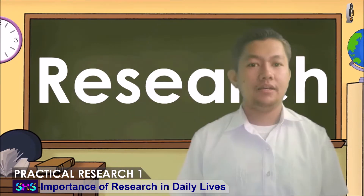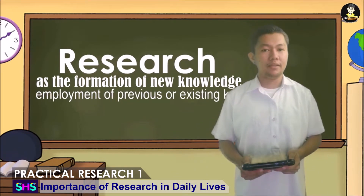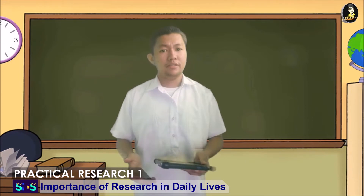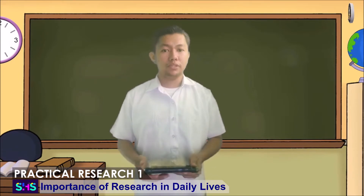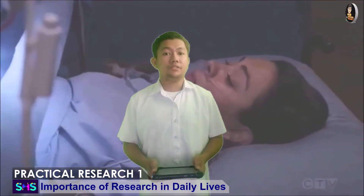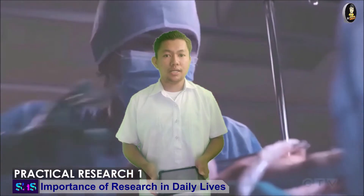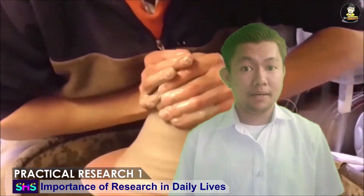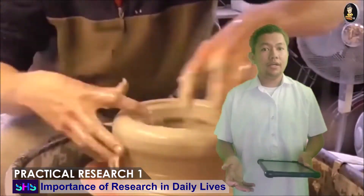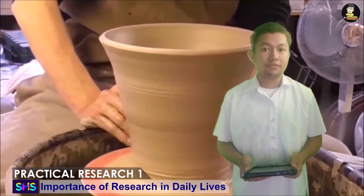Research can also be viewed as the formation of new knowledge and the employment of previous or existing knowledge into a new and creative way. Imagine these two scenarios: a mother giving birth to a baby and a potter molding a pot. The creation of new knowledge can be compared to a mother giving birth — the mother stands for the research itself and the baby is new knowledge. Thus, through research, new knowledge is being born. On the other hand, a potter molding a pot can be parallel to the use of existing knowledge in a new, creative way. The potter stands for the researcher, the clay as the existing knowledge, and the pot itself is the new knowledge made creatively.